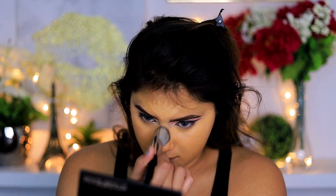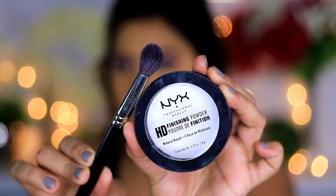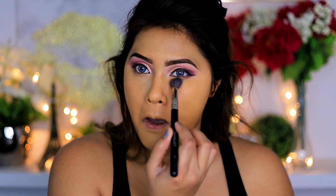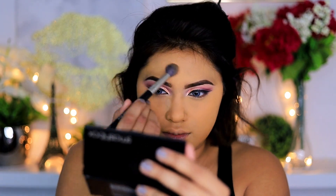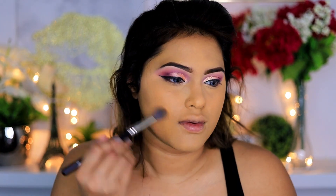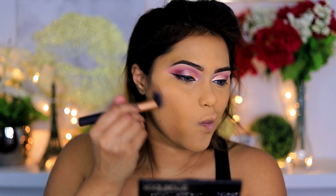To set everything I'm using NYX Translucent Powder. This powder is one of my favorites — it comes in two forms: a loose powder or a pressed translucent powder, which is the one I'm using. Everything sets so beautifully. Other loose powders I absolutely love are Charlotte Tilbury's powder, Laura Mercier, Inglot, and Kryolan translucent powder. To contour today I'm using the Smashbox Contouring Kit, which has three powders: bronzer, contour, and highlighter.